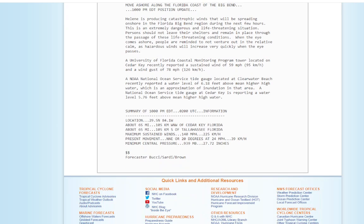We have a water level of 6.18 feet above mean higher high water at Clearwater Beach. There's a lot of inundation going on. Cedar Key is also reporting flooding — 5.76 feet there. It's going to get a lot worse.